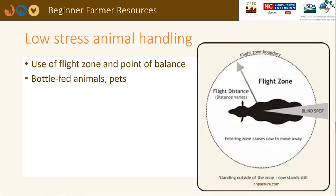The animal's point of balance is their shoulder. When you stand behind the point of balance, the animal will move forward. If you stand in front of the shoulder, the animal will back up. Sheep and goats that have been bottle-fed and are very friendly may not follow the other animals or move where you want them to go.